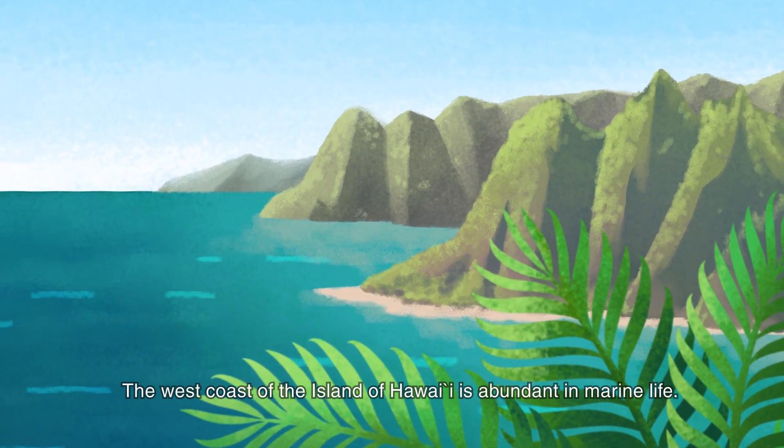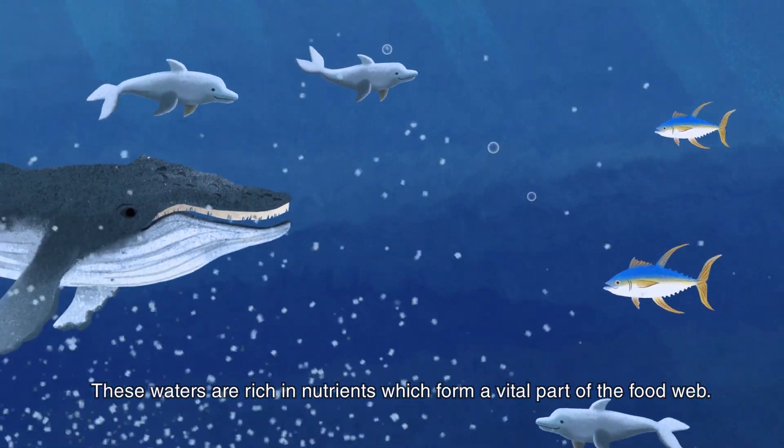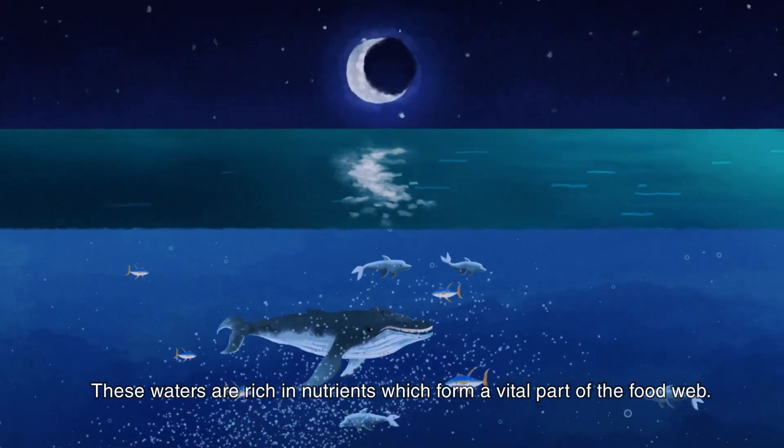The west coast of the island of Hawaii is abundant in marine life. These waters are rich in nutrients which form a vital part of the food web.